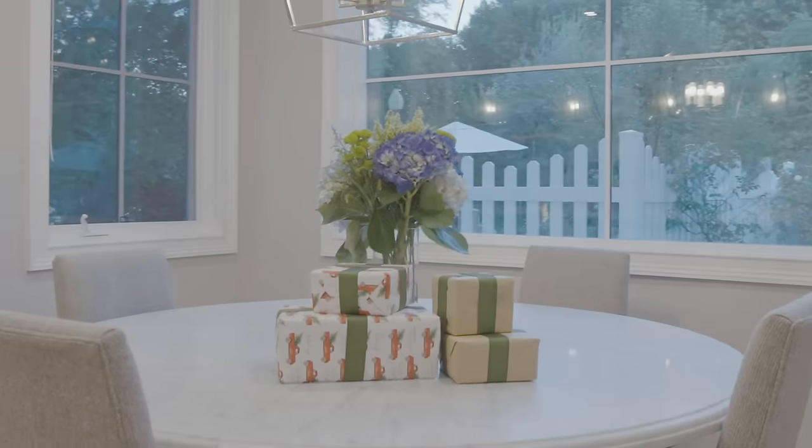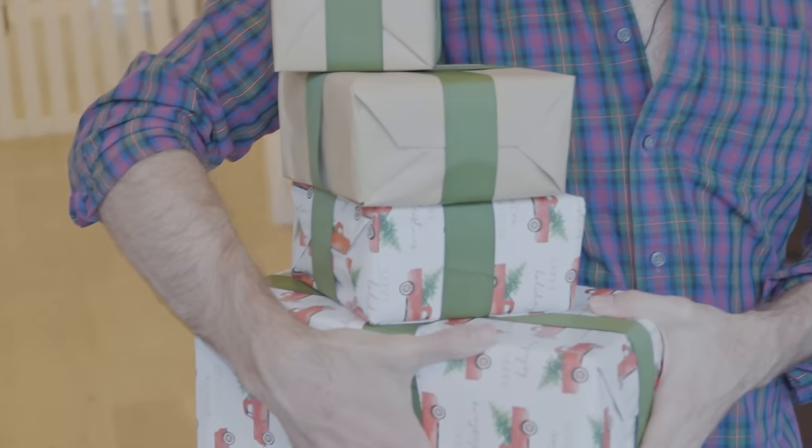Good day everyone and welcome to today's video. So today I'm going to be taking you on a house tour, finally fully furnished, and a huge thank you to Google Nest for sponsoring this video. I'll also be sprinkling in some holiday gifting ideas with some of my favorite things in my house. Come on in!